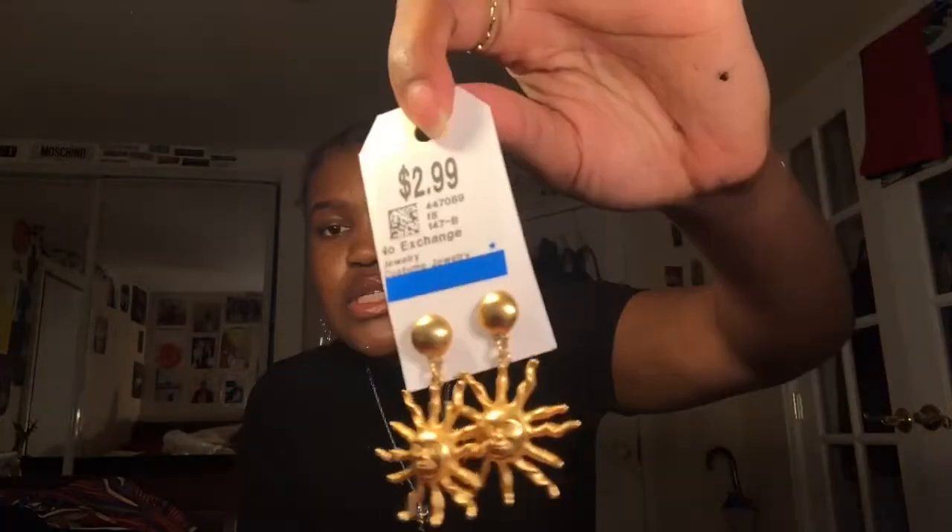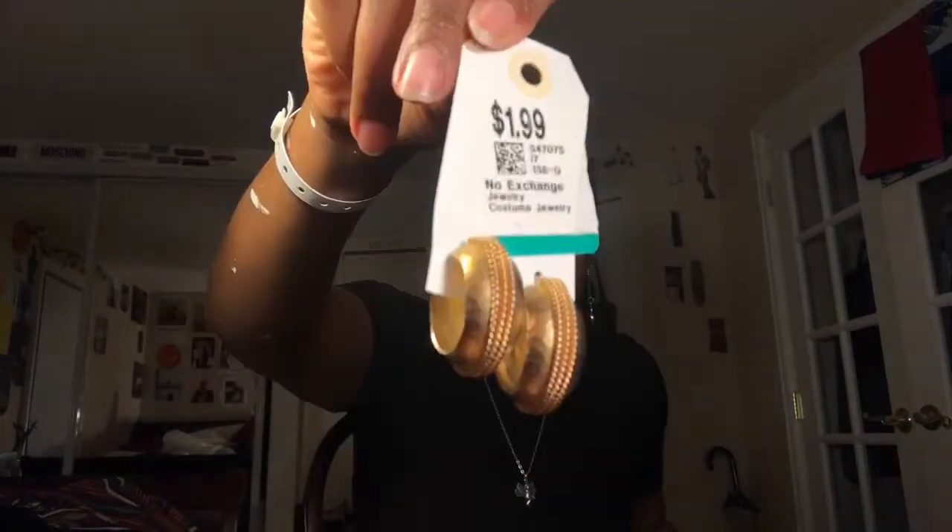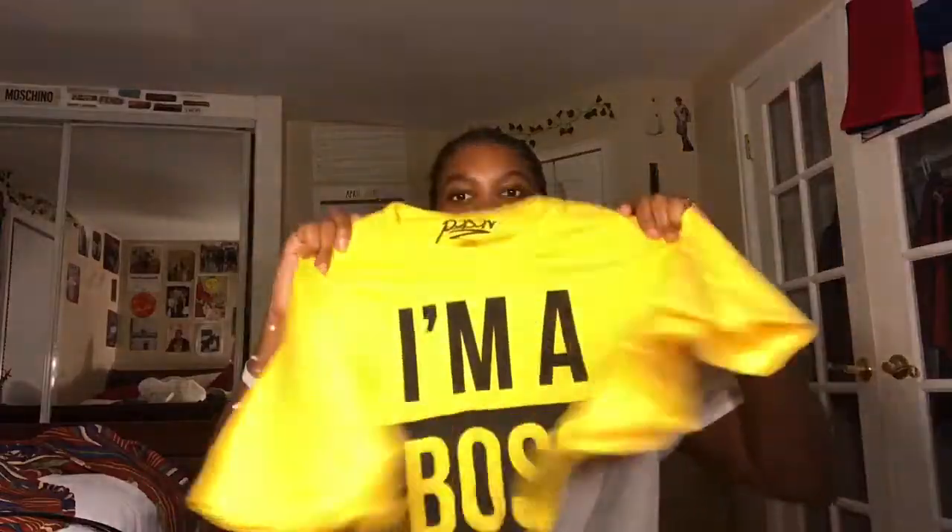I got these sun earrings for $2.99 — perfect for summer because I am the sun. These are so cute. I also got another one for $1.99, one of these thick medium-sized rings. I'm not used to chunky ones but I like it. I also got this 'I'm the Boss' t-shirt — it was an oversized t-shirt from the men's section but I just cropped it.